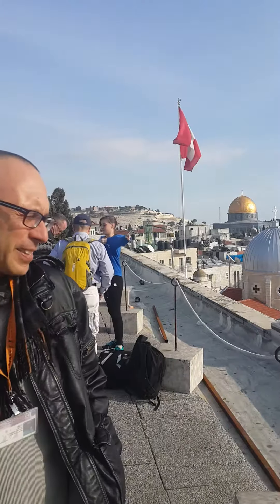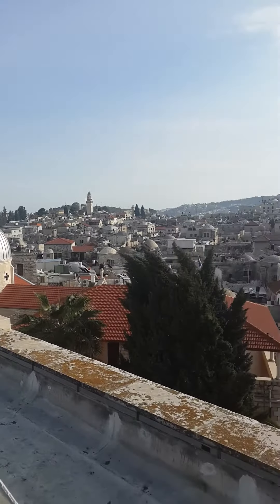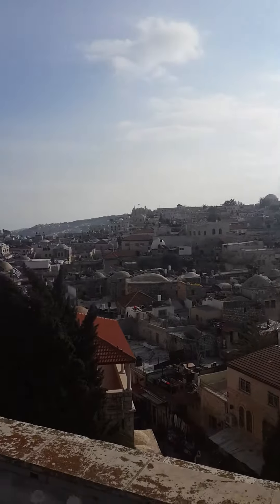Do you have any more questions about the place? When is the best time to come here? The best time is any time. From 8 o'clock in the morning to 5 o'clock, you can see the most beautiful view of the Old City of Jerusalem.